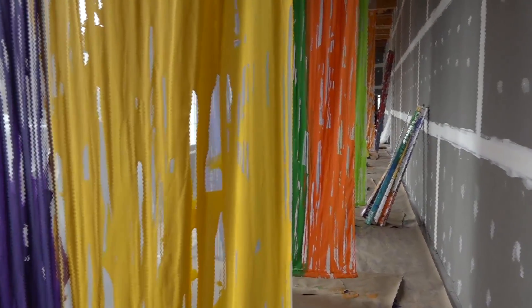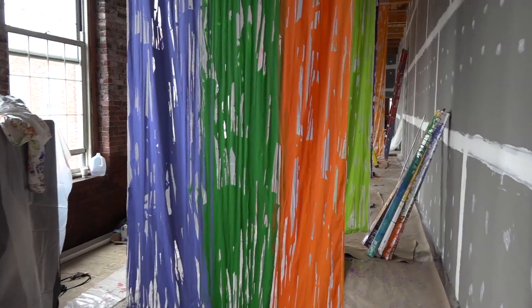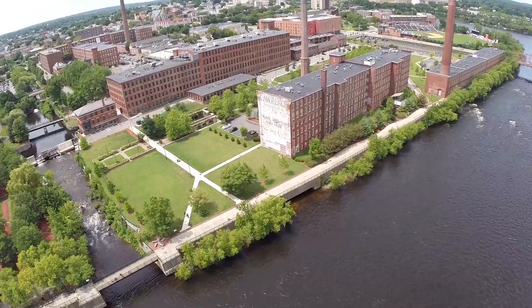The project I'm working on right now, the title for it is Veils of Color for Lowell, the Venice of America. That used to be Lowell's moniker — they would call it the Venice of America because of all the canals.